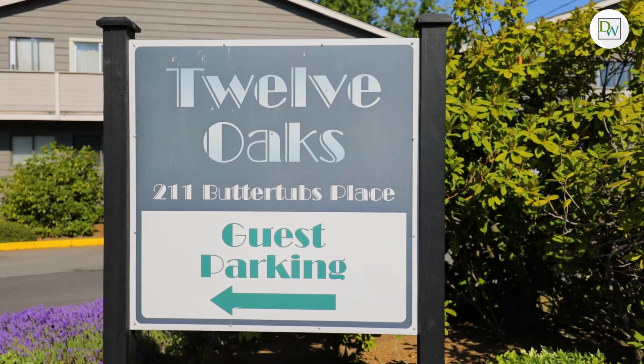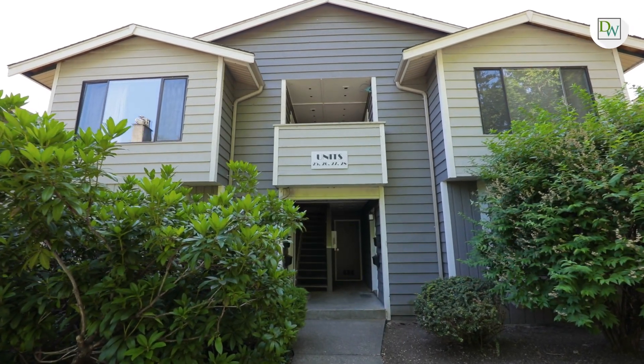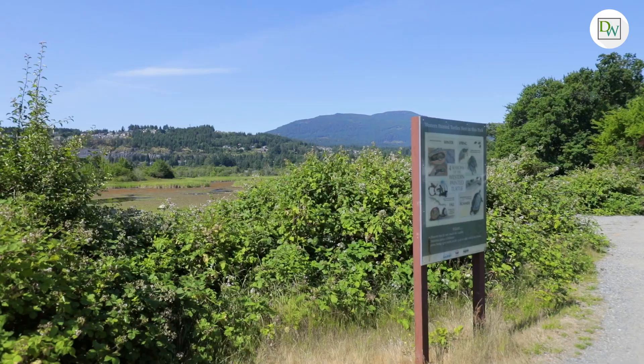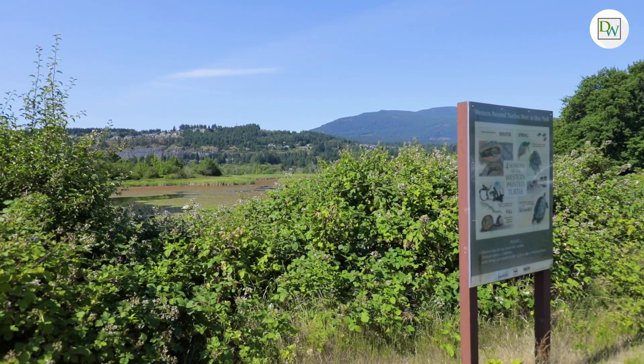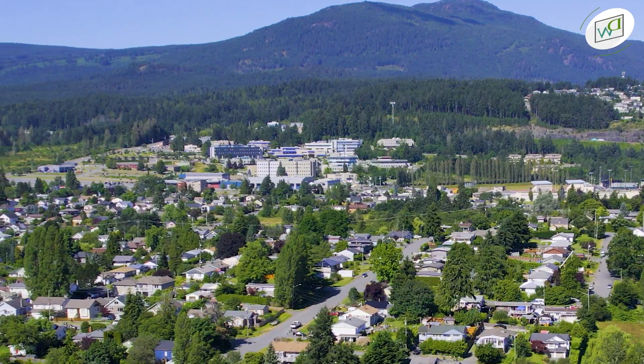12 Oaks is an affordable townhome complex located just off the Bowen Road corridor where you'll find every amenity at your fingertips. We're just minutes to Buttertubs Marsh, Bowen Park, and Pryde Vista Golf Course. Just off the bus route, you'll find easy access to all levels of schools, including Vancouver Island University.